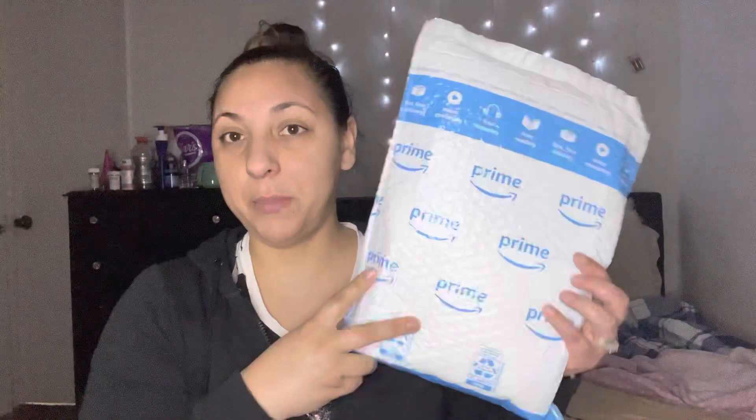First we'll open up this one. It's my Nike socks for respiratory school, for my clinicals. So we have to wear these for school and for clinicals. Okay, so let's go ahead and open up this one.